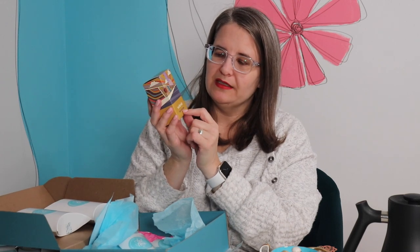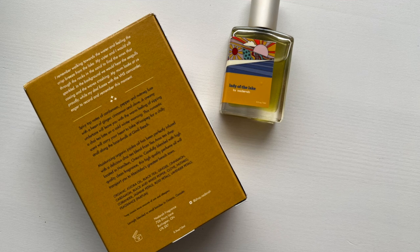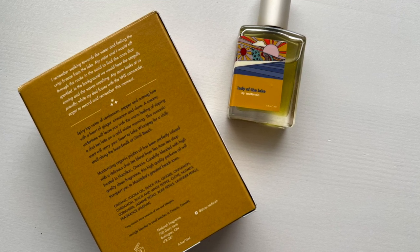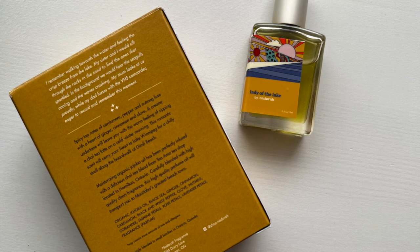Last year for my birthday, Karen sent me a different blend from Nadora, and TMO was also selling Nadora, which is a small company out of Ontario, Canada. They take tea and blend it into perfumes. This one is called Lady of the Lake. On the back it says: 'I remember walking towards the water and feeling the crisp breeze from the lake. My sister and I would sift through the rocks and the sand to find the ones that sparkled. In the background, we would hear the seagulls cooing and the waves crashing. My mom looks at us proudly while my dad fusses with the VHS camcorder, eager to record and remember this moment.' I love that.